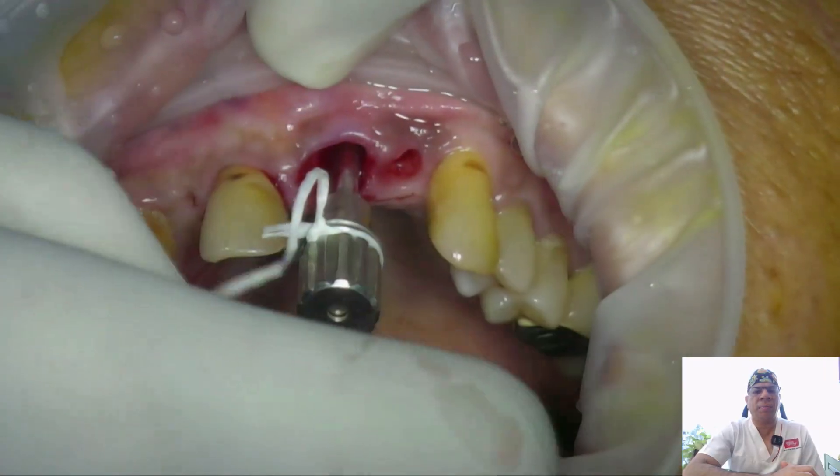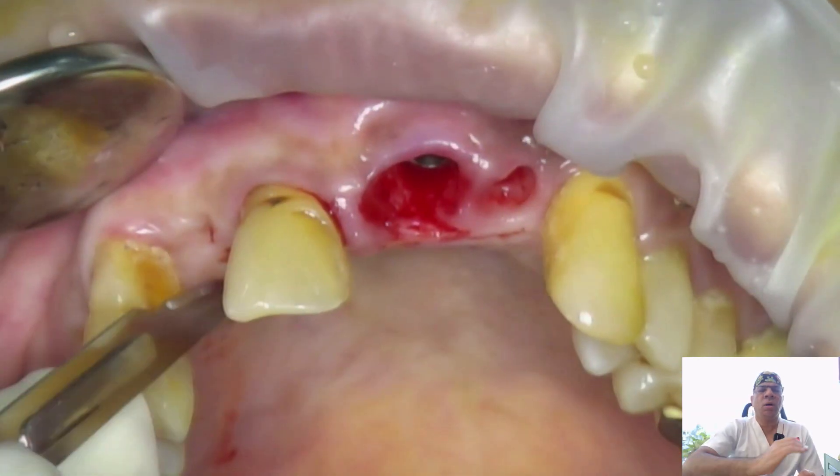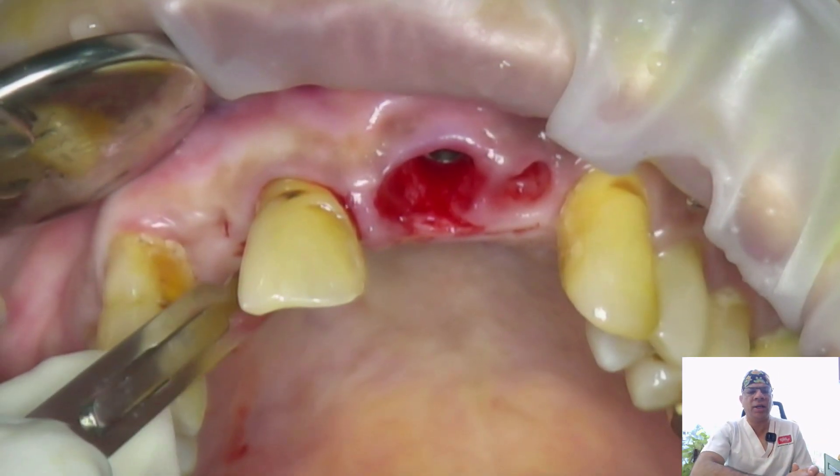We achieve implant stability of upwards of 13 Ncm, then use a hand driver to place the implant depth to approximately 3 mm below the CEJ of the adjacent teeth — the prosthetic space required. We are planning an FP2-type prosthesis, so no flap was raised, and we do not want to place any pink ceramics at a later date by causing any loss of soft tissue.